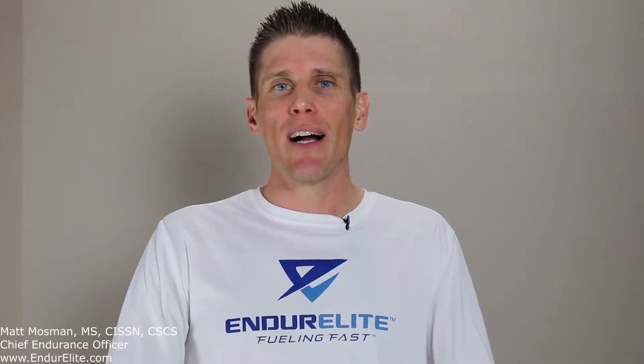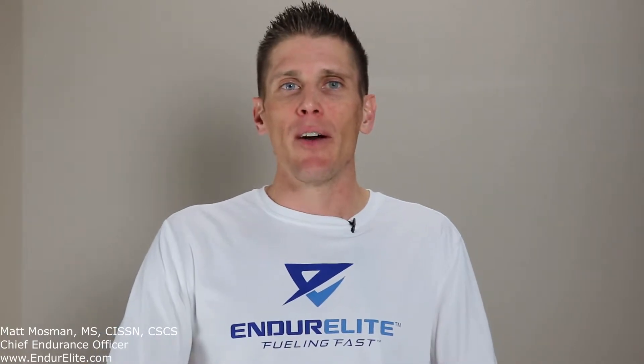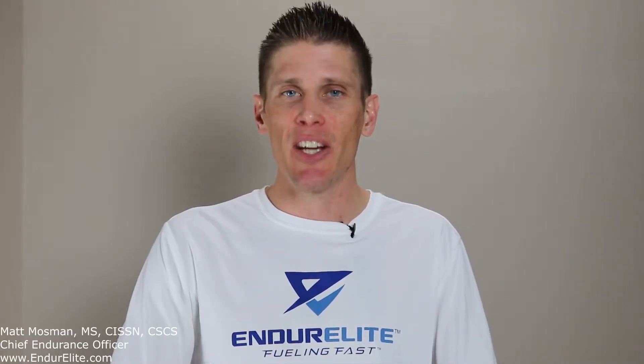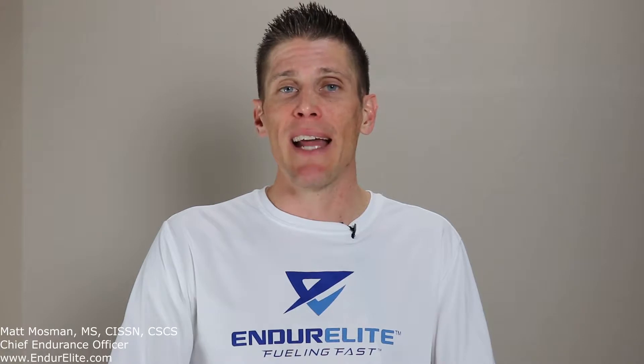Today we're going to talk about the supplement carnosine. You may be saying right now, hey Matt, I've heard of this carnosine before — and you would be correct. From previous videos, we know that carnosine acts as an intramuscular buffer to help battle muscle acidity as exercise intensity increases. We also know that the best way to saturate carnosine stores is through the use of beta-alanine at 3.2 grams daily.